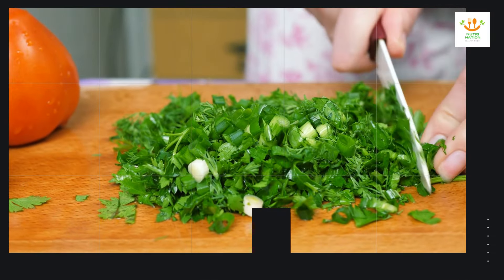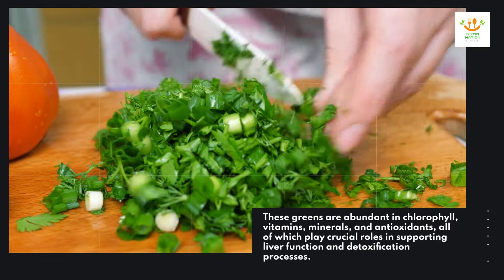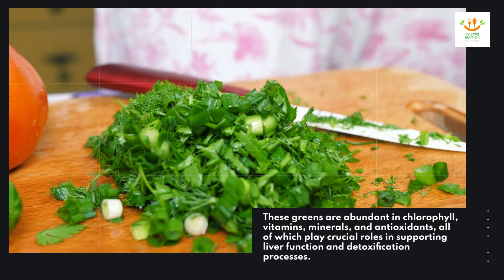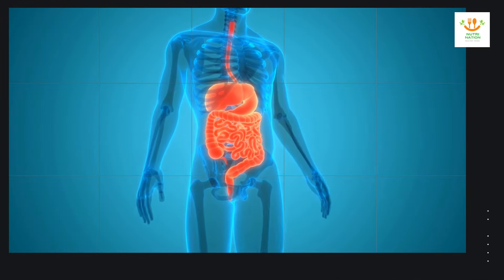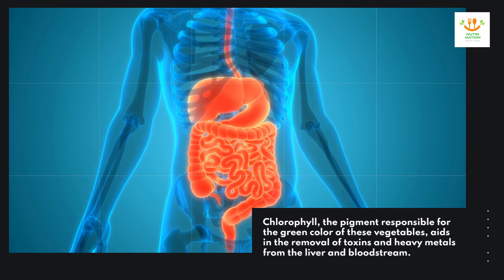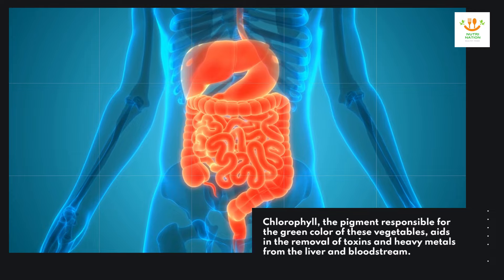These greens are abundant in chlorophyll, vitamins, minerals, and antioxidants, all of which play crucial roles in supporting liver function and detoxification processes. Chlorophyll, the pigment responsible for the green color of these vegetables, aids in the removal of toxins and heavy metals from the liver and bloodstream.